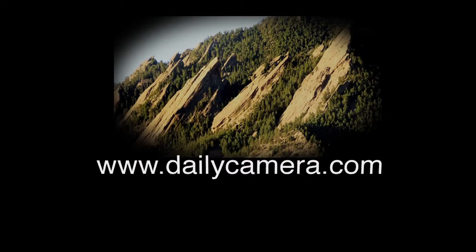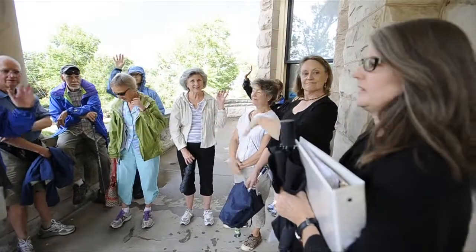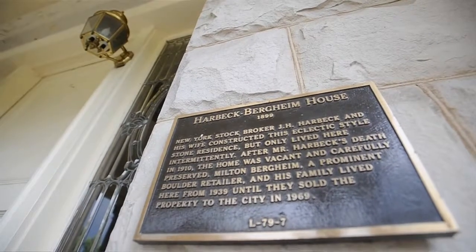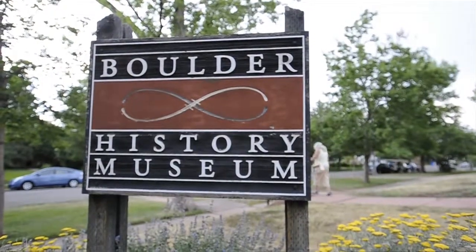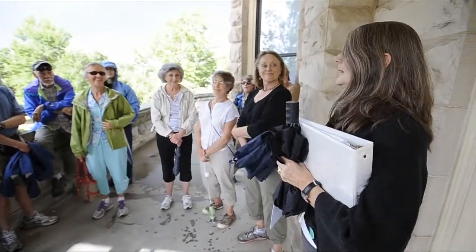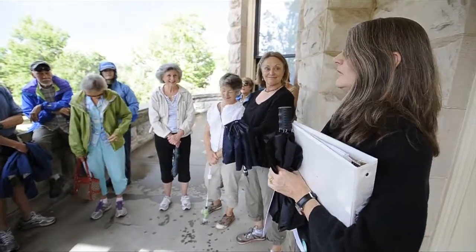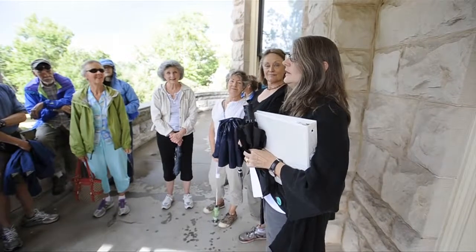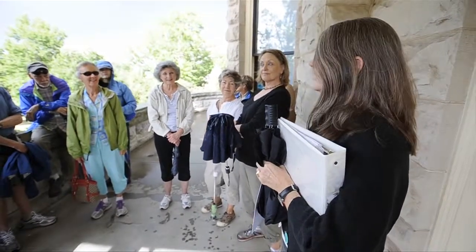How many have been to the museum inside, so you're familiar with this house? Built in 1899 by Kate and John Harbeck, and the Harbecks were an interesting couple. They really preferred pets over people, but they did come here to vacation in Boulder for 10 summers, starting in 1899.